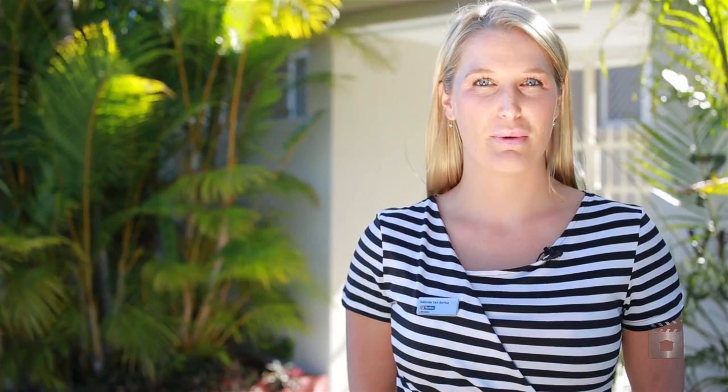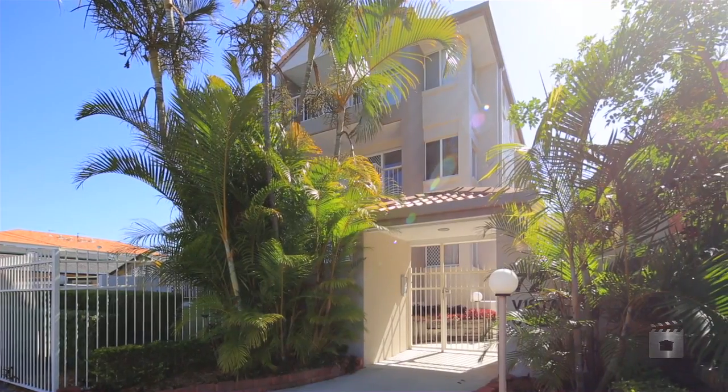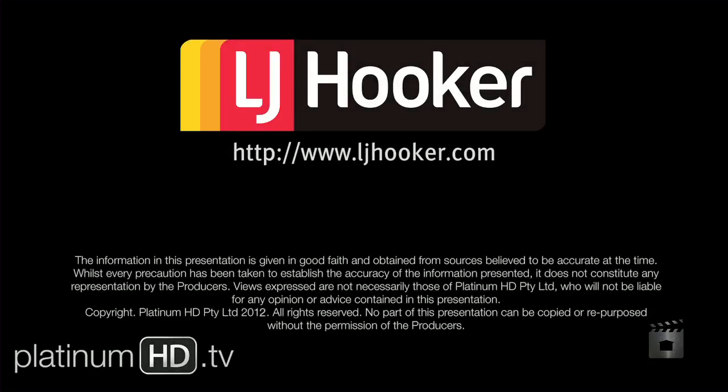Thank you for viewing this wonderful opportunity, I look forward to meeting you all at the open home. Bye for now, I'm Belinda Van Burkle from LJ Hooker Labrador.